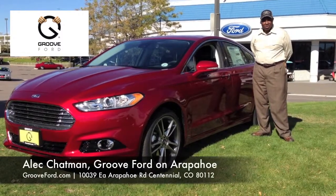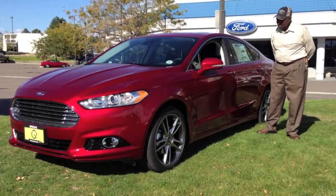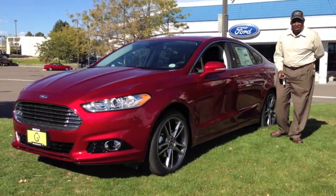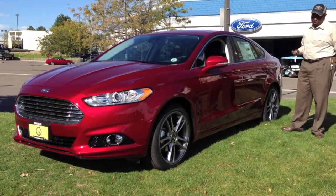Hello, I'm Alec Chapman at Rue Ford in Centennial, Colorado. I'd like to present to you the all-new 2013 Ford Fusion.